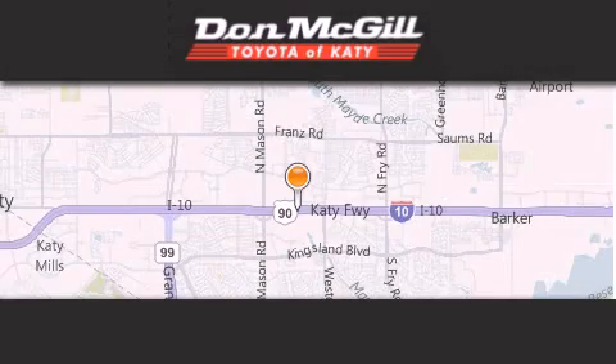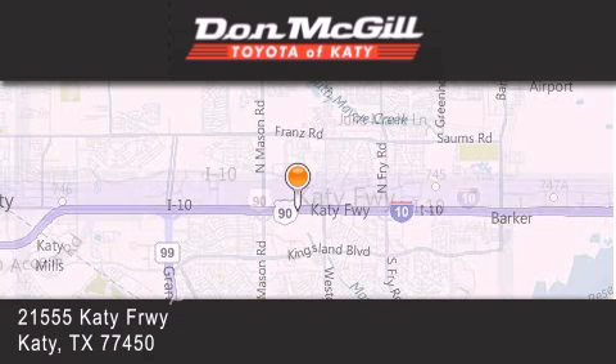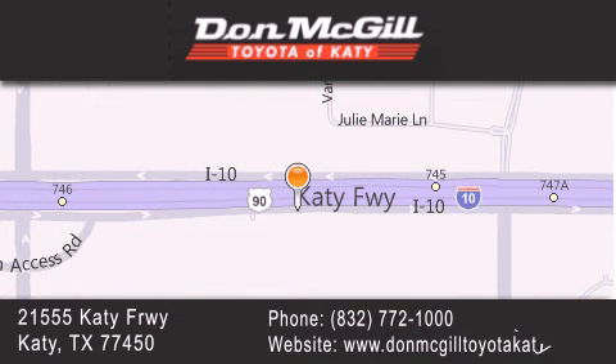Don McGill Toyota of Katy is located at 2155 Katy Freeway in Katy. Our goal is to exceed all of your expectations to ensure that you'll return for future visits.